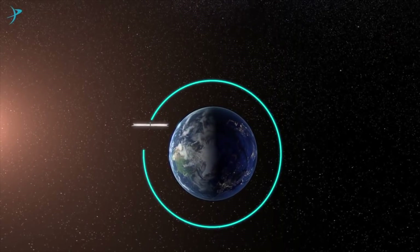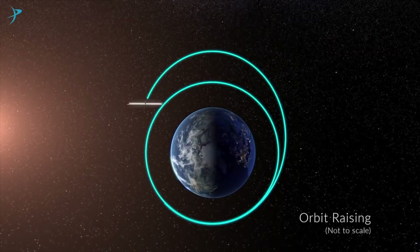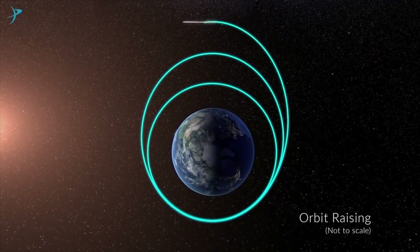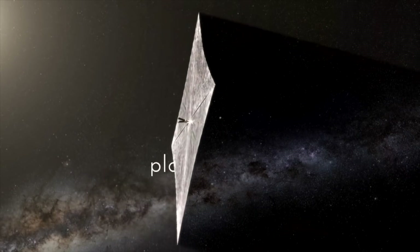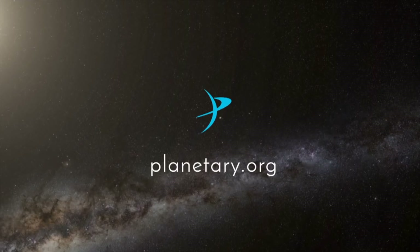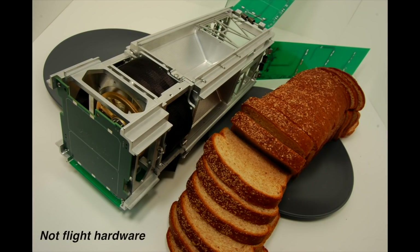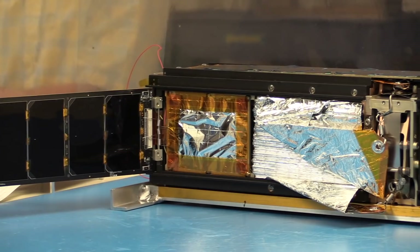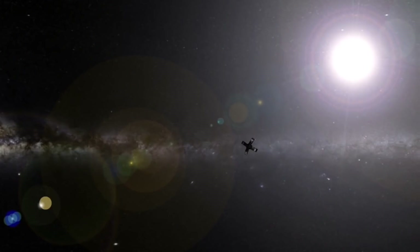Back in 2012, LightSail was actually selected for launch by NASA as part of their Educational Launch of Nanosatellites program. The problem was that these satellites are all secondary payloads, and nothing was going to a high enough orbit, so they ended up not actually flying as part of that program. They did eventually get a launch on board an Atlas V, which was carrying the X-37B, the Air Force's highly secret reusable space plane. But that orbit was nowhere near high enough to actually test the sail's propulsion — what they could do was test that the sail deployed correctly and could be controlled from the ground, which provided useful data for LightSail-2.